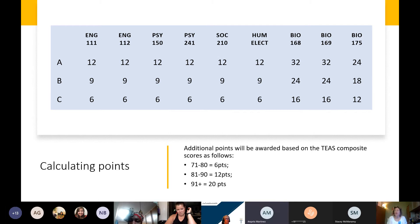We do not use overall cumulative GPA to determine how we admit students. We're really looking only at the points you earn based on the grades for your nine pre-nursing courses and your TEAS exam score.